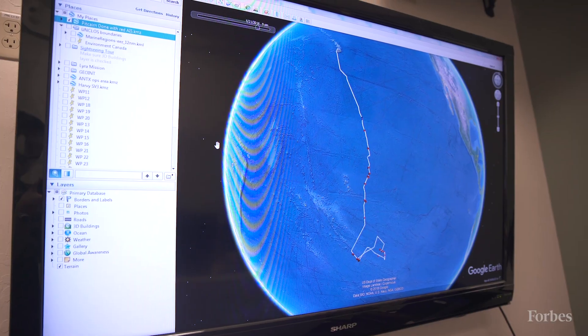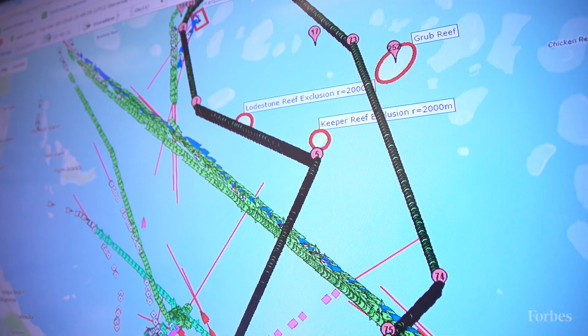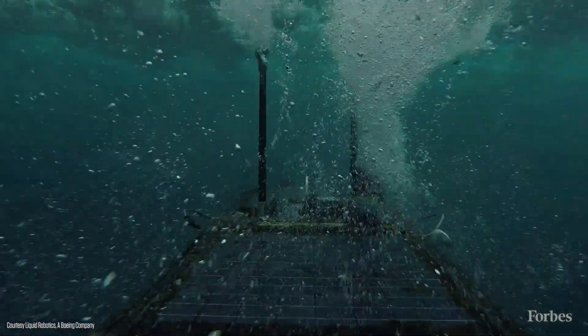Companies that are doing shipping operations — think about oil and gas, commercial shipping, Coast Guards, anybody that's running vessels in an area — they want to know in that particular area what does it look like. Defense departments and in particular navies typically use this vehicle for tracking submarines and providing intelligence information.